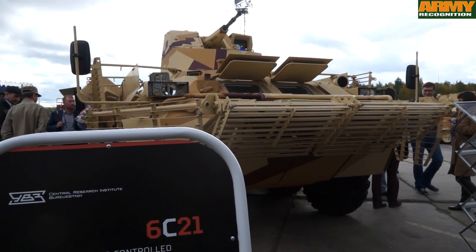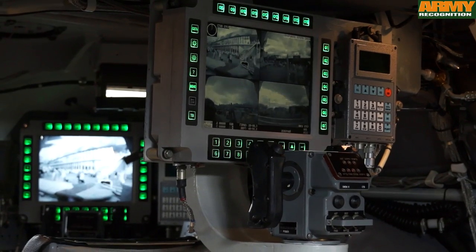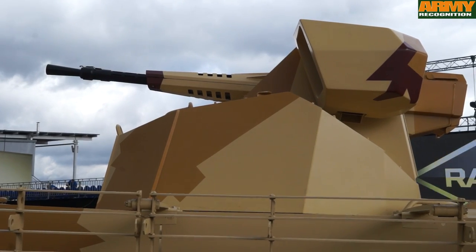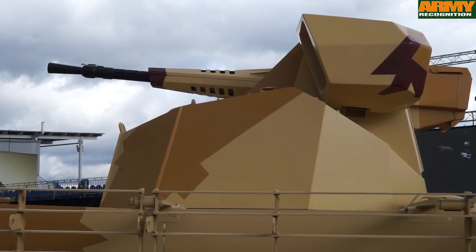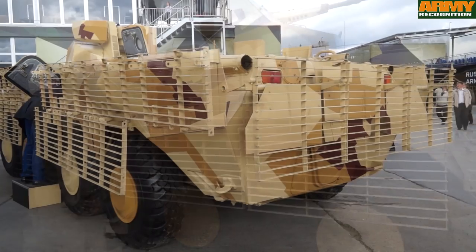This is a modernized version of the BTR-80. The vehicle is fitted with a remote control weapon station 6S21, armed with a 14.5mm machine gun, and a wire cage armor around the entire hull.